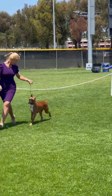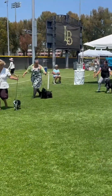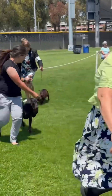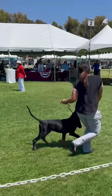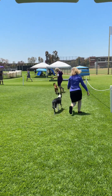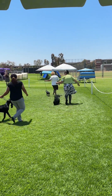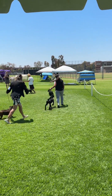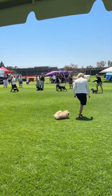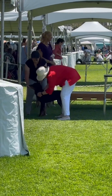We ended up getting first place in our group, so we went into best in show for puppies. These are all puppies, six months and under. Here we all go together — there were quite a lot of nice puppies in this group. I kind of screwed up because I should have been behind that collie and not with these little dogs, because the little ones don't move as fast as I am. I was so nervous that I didn't even think about it, and I kind of put myself in a bad place. But it is what it is.